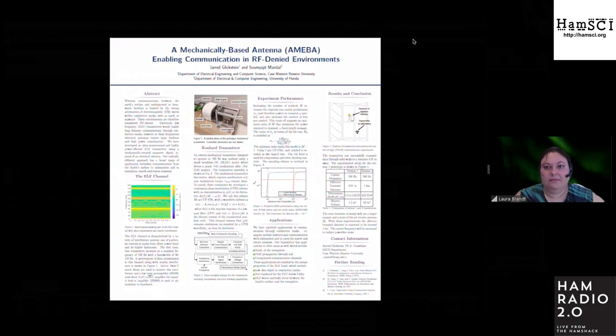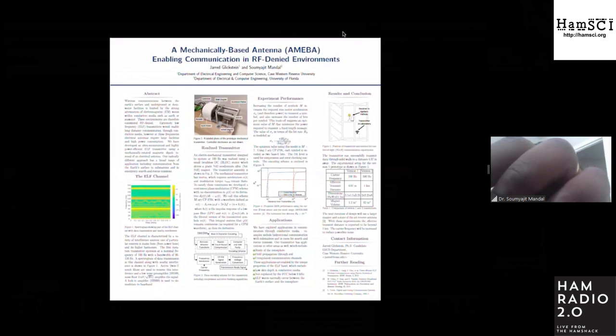However, electrical antennas are inefficient at low frequencies due to their long wavelength. Take, for example, the US Navy's Project Sanguine transmitter, which operates at 76 and 45 hertz using two 14-mile long dipole antennas and consumes an incredible 2.6 megawatts of power.